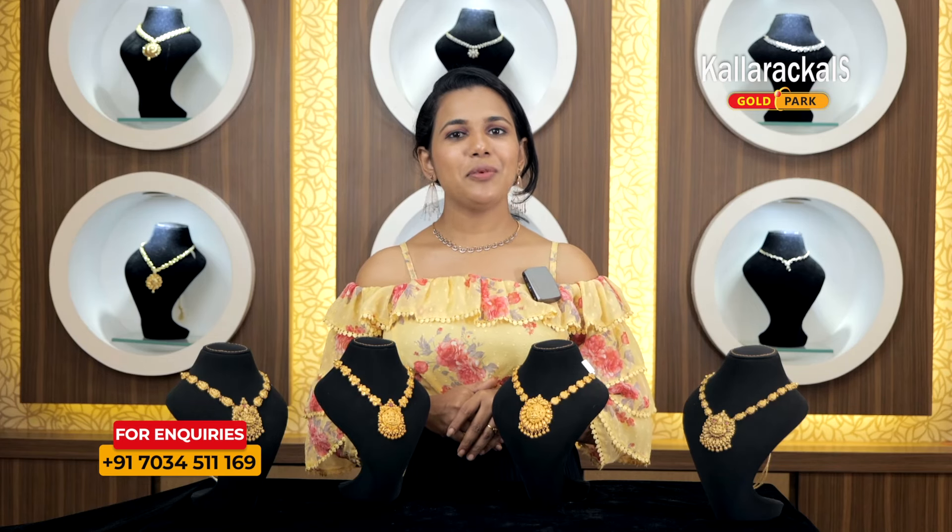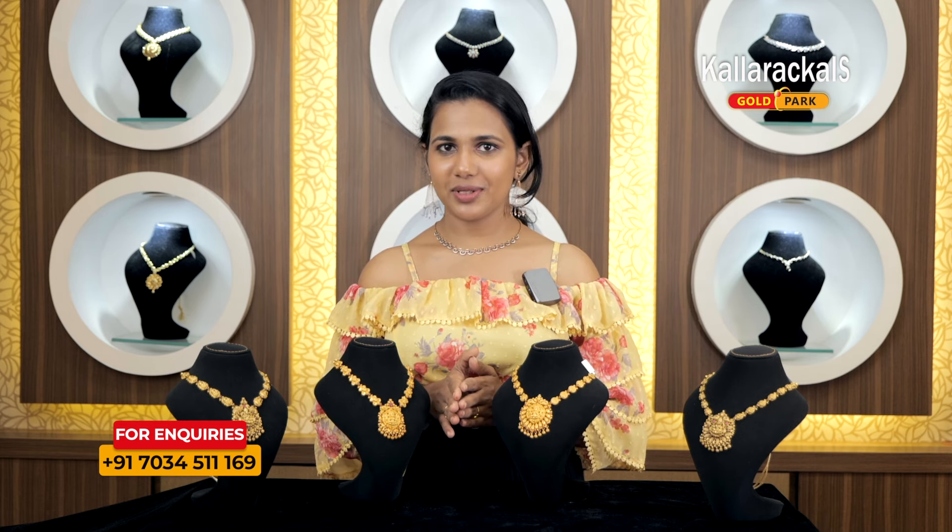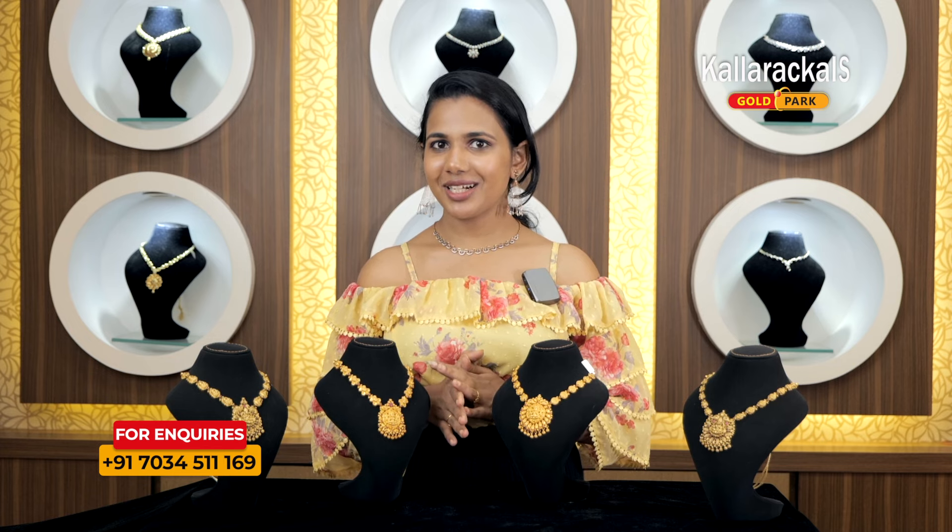Hello everyone! I'm going to show you all in this video. Everyone is happy. We're going to show you a little bit of lightweight ornaments — lightweight, simple. What we do is some lightweight ornaments.